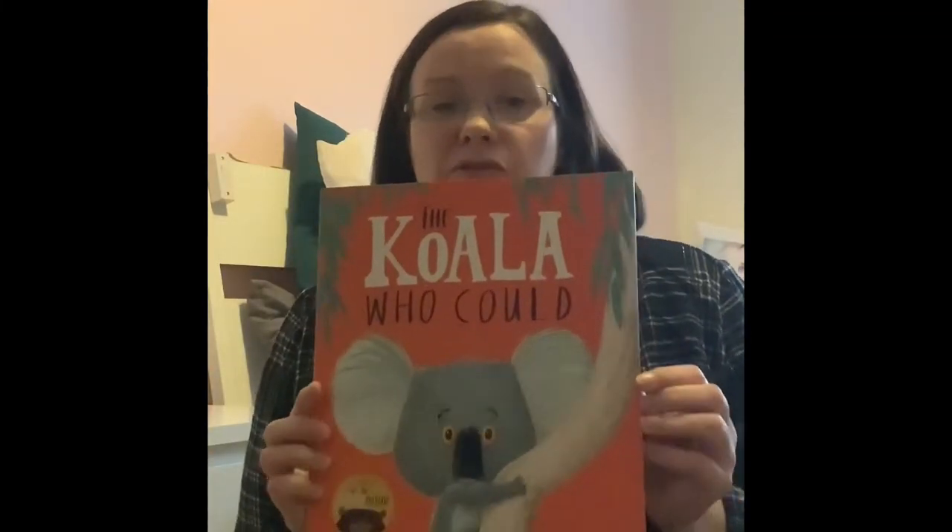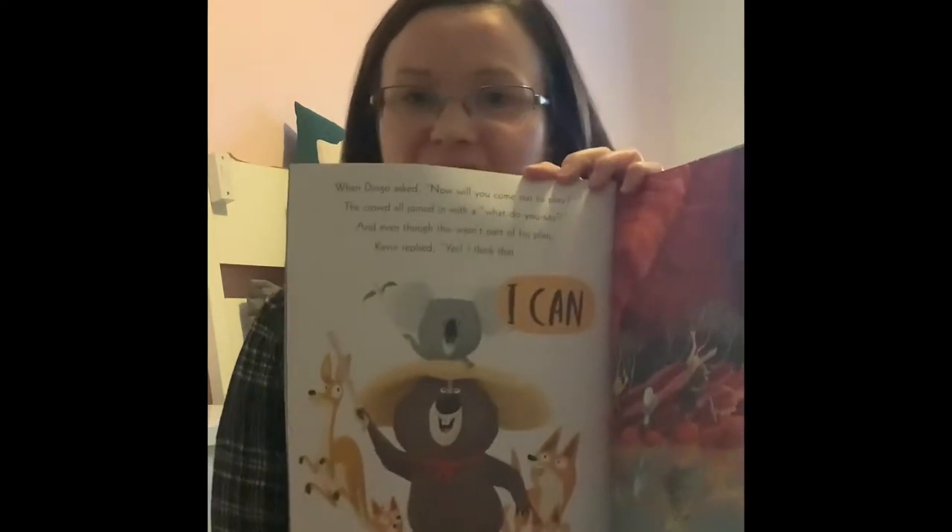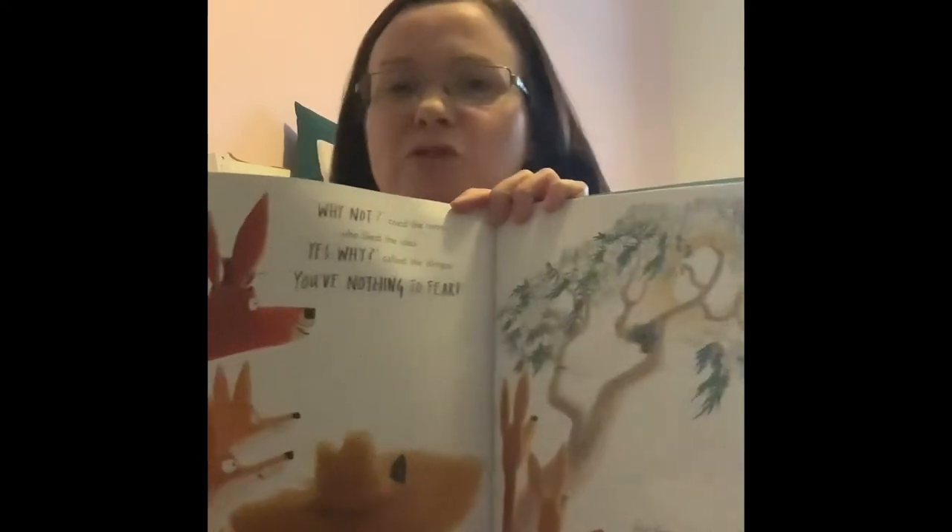The next one is also by Rachel Bright and Jim Field — The Koala Who Could. I do a really awful Australian accent for this one, but you've got to make reading fun when you're reading to your child! This is about Kevin the koala who's too scared to come down from his tree. Then one day his tree falls because a woodpecker pecks it down. He falls and realises he can cope, and once he's off his tree he discovers he actually can do it. I love the message it sends to children — life can be great when you try something new. The pictures are bright with a very Australian feel.